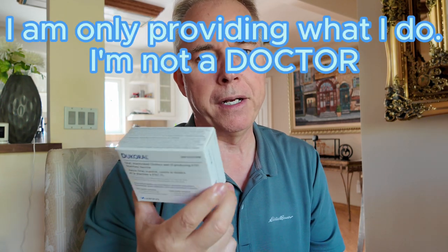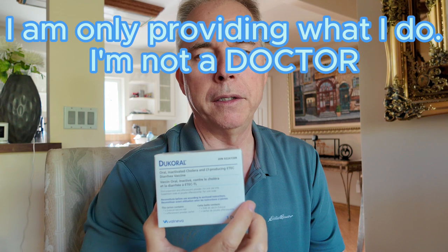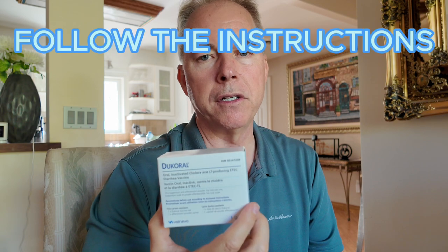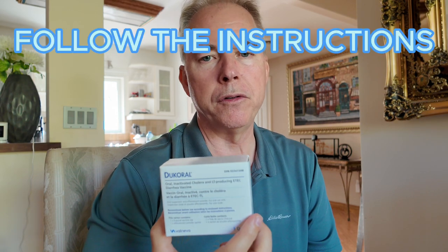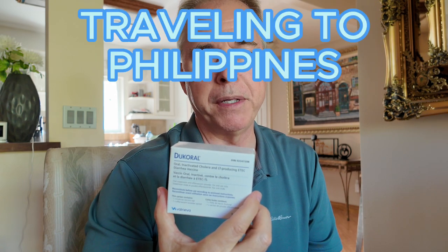You're looking at about $60 if this is going to be your first dosage. Every year, if you're going to be going to the Philippines, I highly recommend you pick up yourself some Dukeros. You don't want to have any issues because you're going to a foreign country, and you need to take this two weeks prior to your arrival in the Philippines. Really important. So there's one little tip for items that you should be doing if you're planning on traveling to the Philippines.